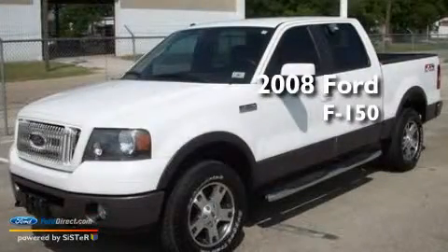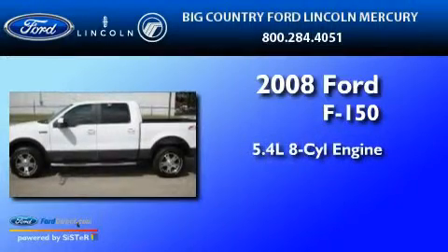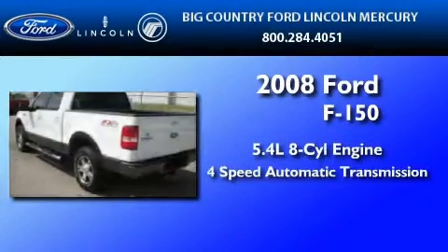This is a low-mileage 2008 Ford F-150. It features a 5.4-liter 8-cylinder engine and a 4-speed automatic transmission.